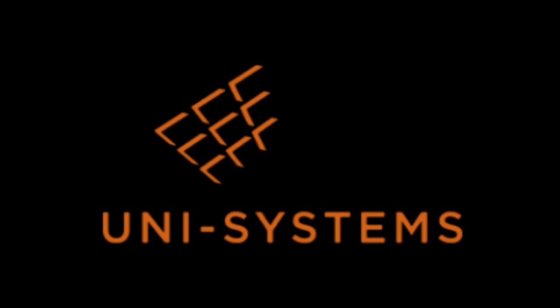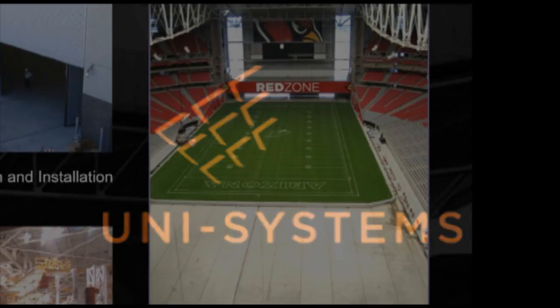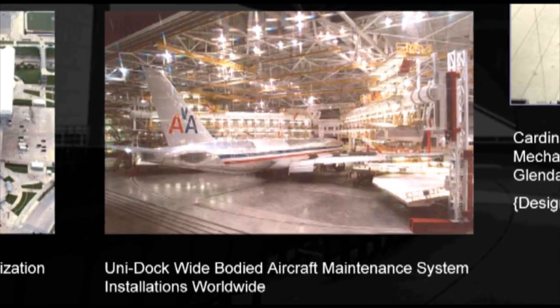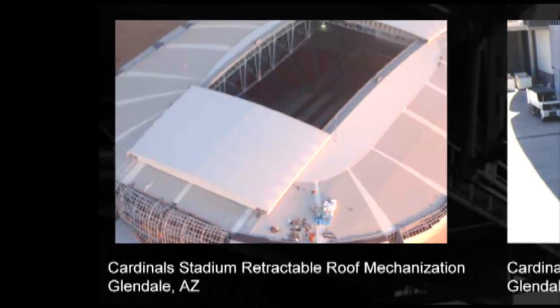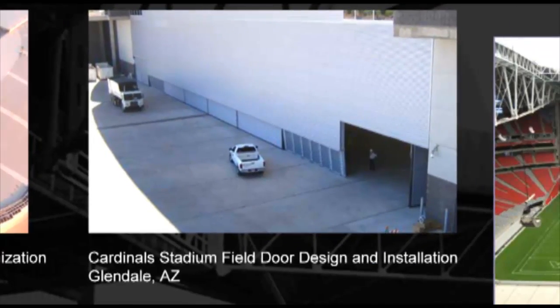Unisystems is a leading designer of kinetic architecture, developed to create large moving components in stadiums, aerospace, and other major areas. Unisystems has a history of creating some of the most recognizable movable structures on the planet.